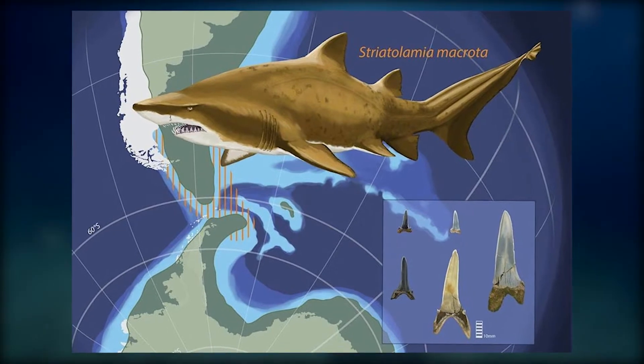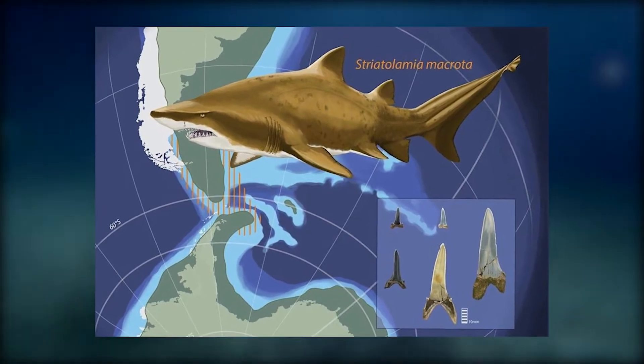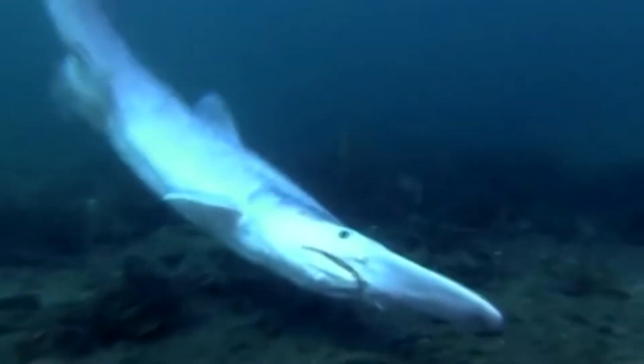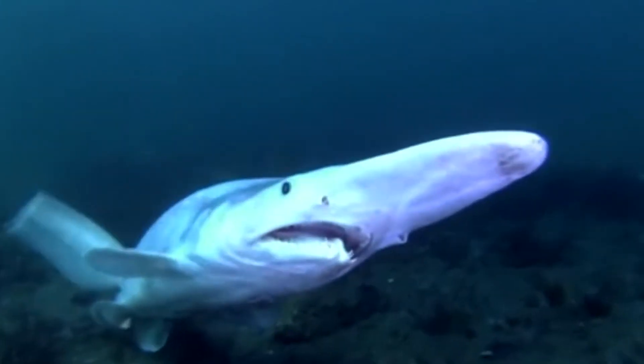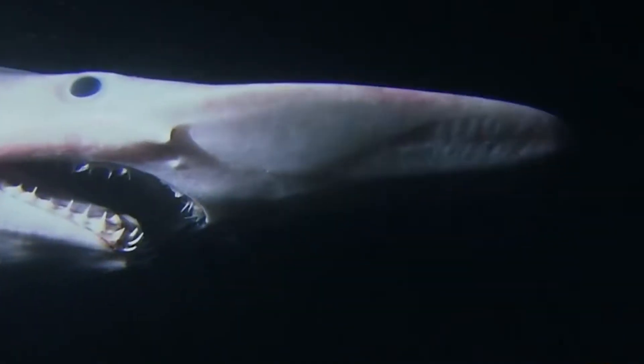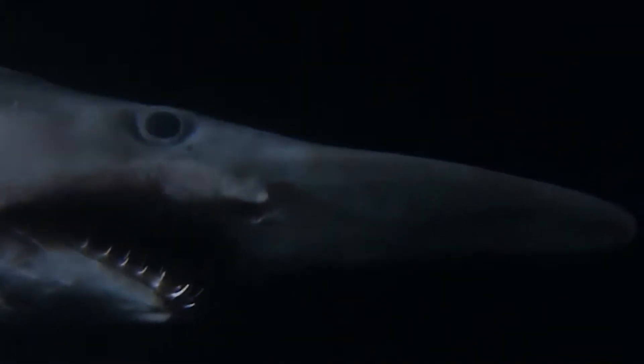Striatolamia macra, an organism that thrived in the warm, shallow seas of the Paleogene Epoch (about 66 to 23 million years ago), is possibly also a species of Mitsukurina. The Goblin Shark has been called a living fossil because it represents the terminal stage of a long-lived lineage and preserves numerous primitive characteristics.